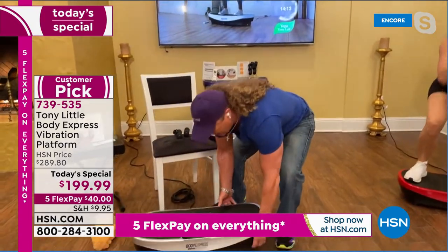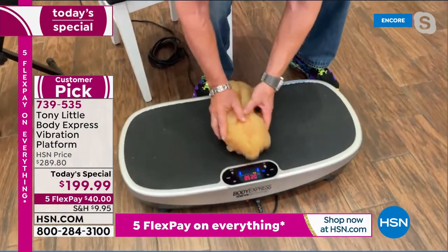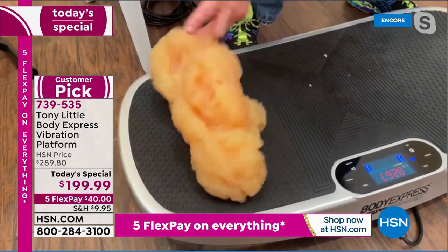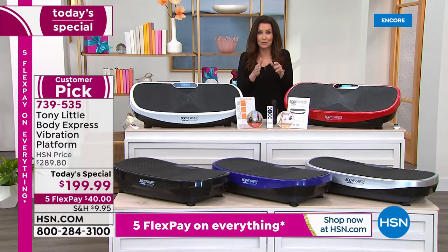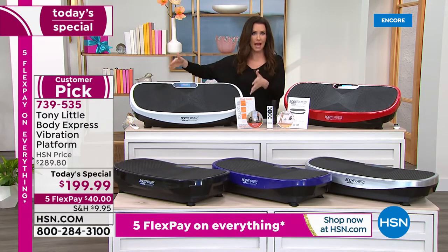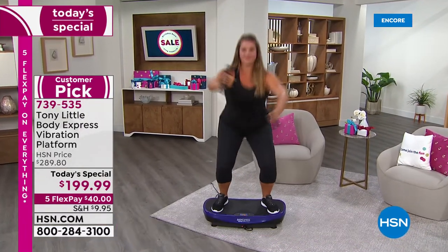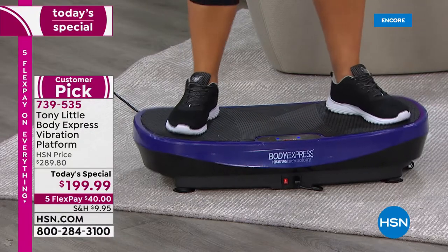Here's the proof: all other vibration platforms are flat — you get flat vibration. Take it on a curve and you get vibration with range of motion. More range of motion means more calories burned per rep. What made Tony excited about the patent is that every other platform, even at ten thousand dollars, is flat. Put a curve on it and look at the difference in range of motion and muscle engagement. It's only $199.99 — $40 on any credit card — and we'll ship it to you.